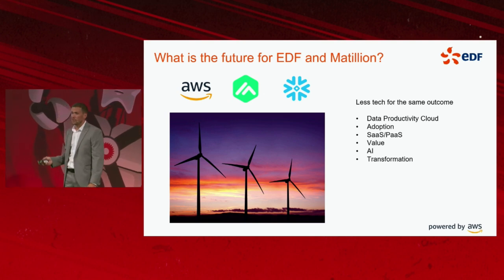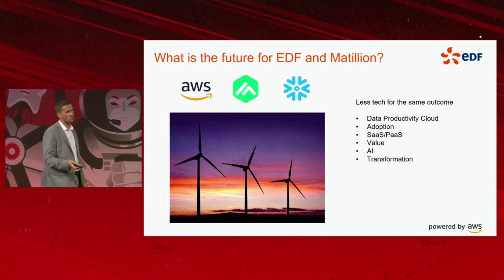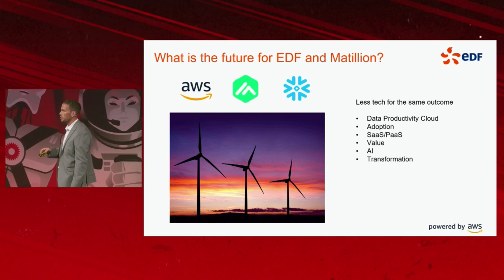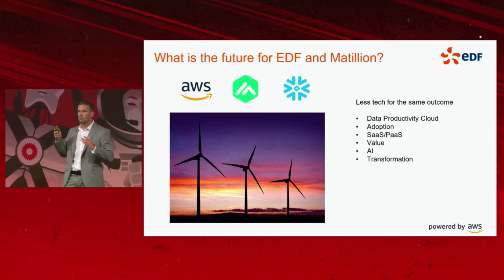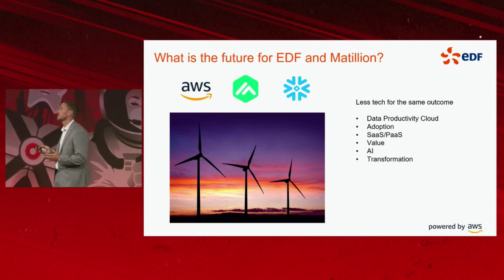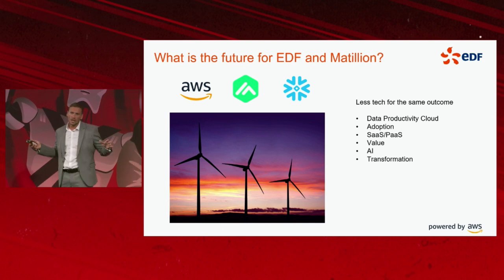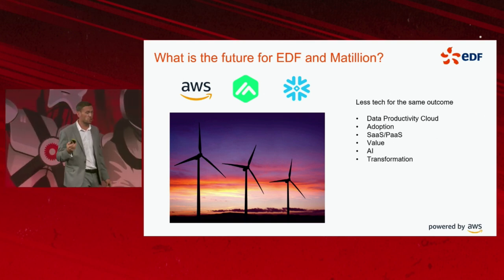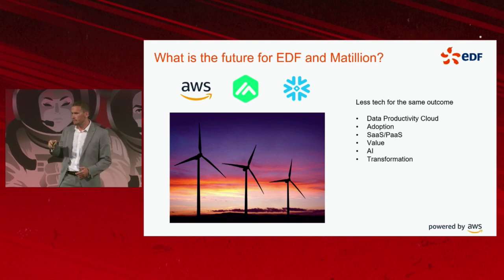And then transformation — I think about the transformative effect that Matillion and tooling has had in our organisation. We're currently in the middle of completely revolutionising our retail business, which is residential and small-medium enterprise customers. What we've done is removed all of our legacy operational tooling and started implementing new cloud-based solutions that our competitors in the market are adopting.